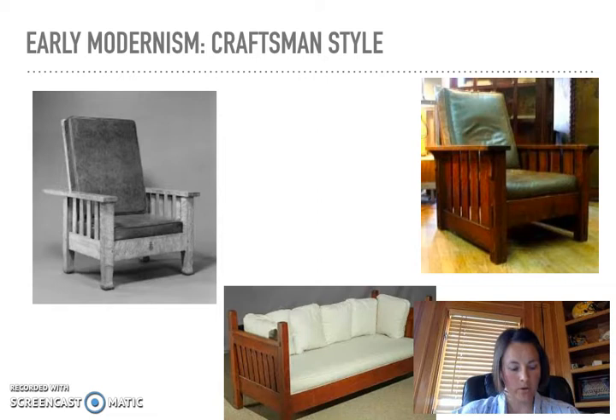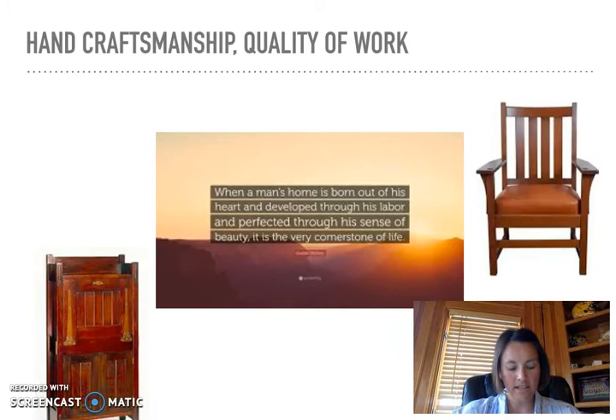A little history: during the age of industrialization, there was great pride taken in the handcraftsmanship it took to create Stickley's furniture. It was generally deemed not possible to replicate that type of quality in a factory — it was essentially an anti-industrial design statement. As Stickley wrote: "When a man's home is born out of his heart and developed through his labor and perfected through his sense of beauty, it is the very cornerstone of life."